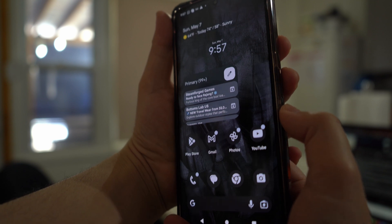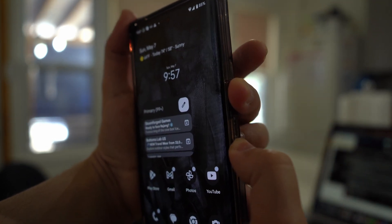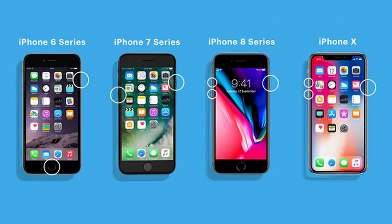For Android devices, press and hold the volume down and power buttons together until the device reboots. For iPhone 8 and later, quickly press and release the volume up button, then do the same with the volume down button, and then press and hold the power button until you see the Apple logo.